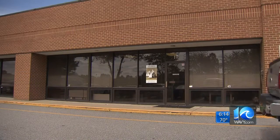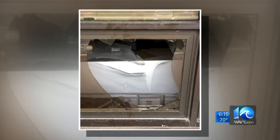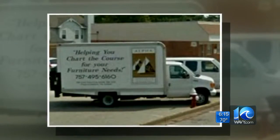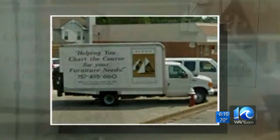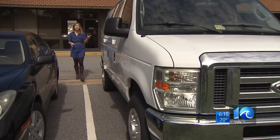Friday morning started like a regular workday for Emily Hannah until she got inside her family-owned business, Alpha Corporate Design. She noticed the window, came in, and everything was open with the lights all on. The small front window was shattered and the company's only delivery truck was gone.